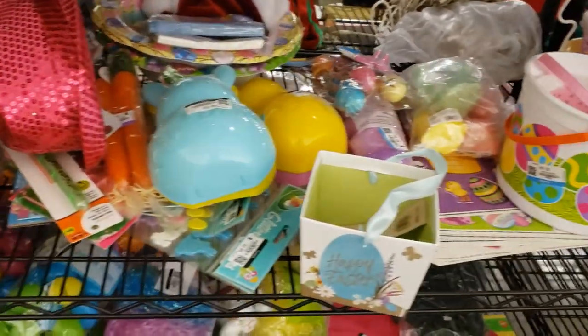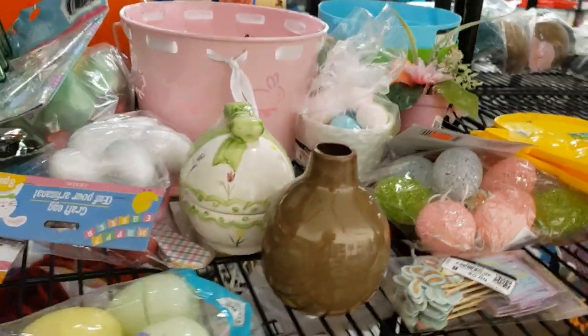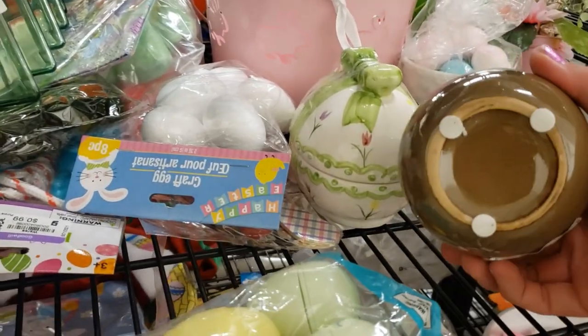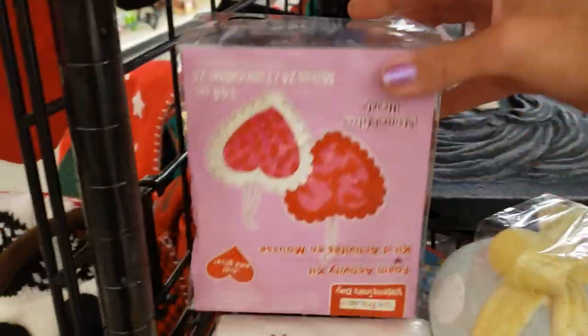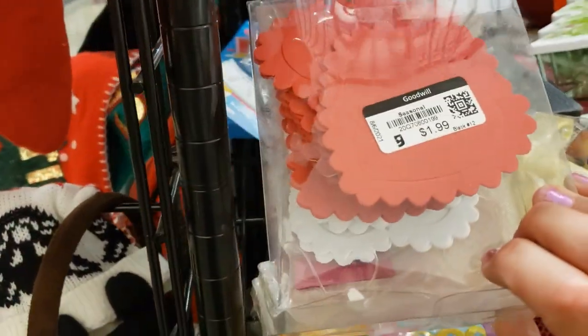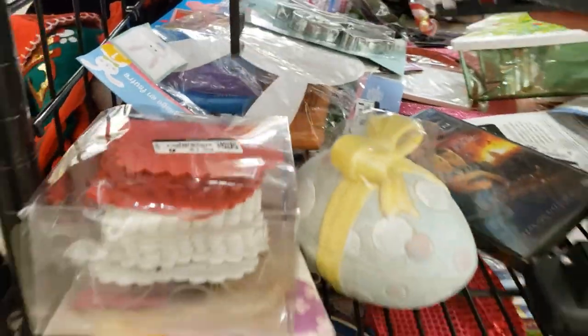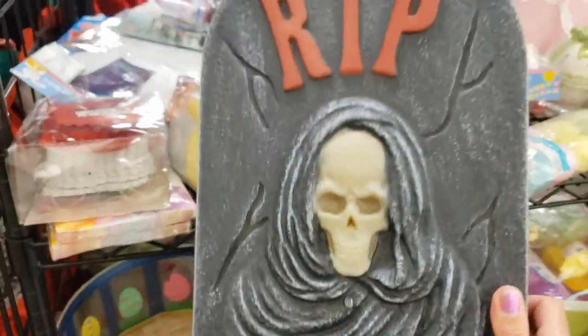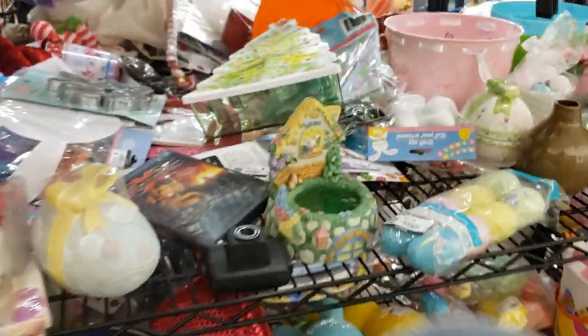Lots of Easter stuff. There's a little vase, some little Valentine's hearts. Oh look at this gravestone — it's a skull, I bet that lights up with batteries. That'll be fun, I'll take that.